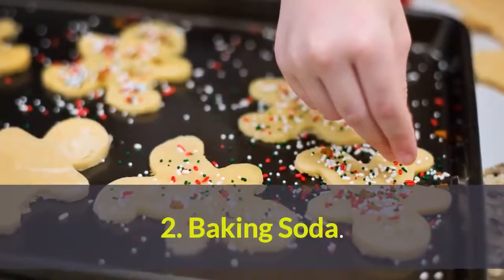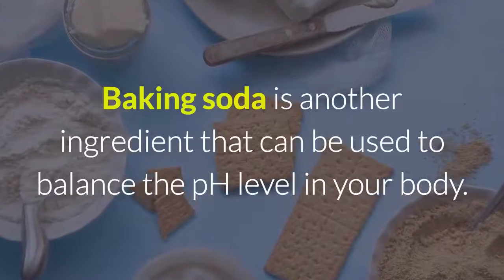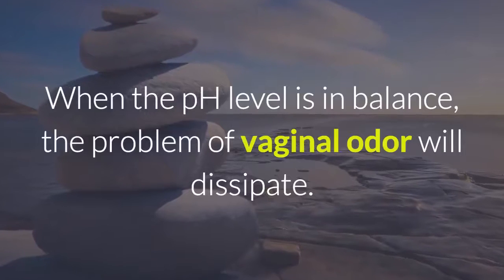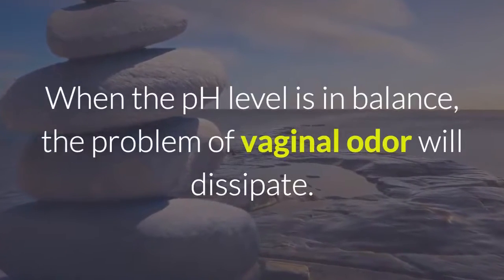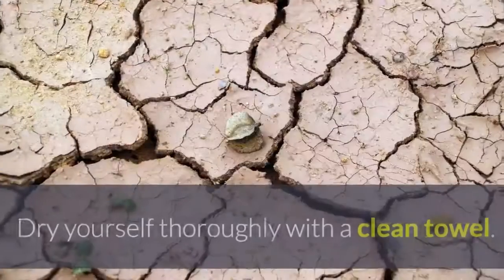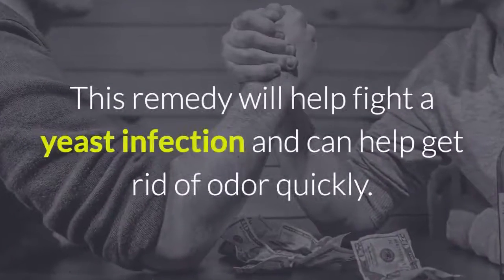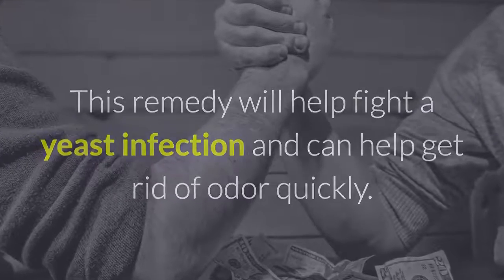2. Baking Soda. Baking soda is another ingredient that can be used to balance the pH level in your body. When the pH level is in balance, the problem of vaginal odor will dissipate. Add half a cup of baking soda to your bath water and soak your lower body in it for about 20 minutes. Dry yourself thoroughly with a clean towel. This remedy will help fight a yeast infection and can help get rid of odor quickly.